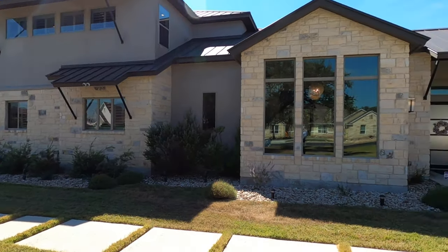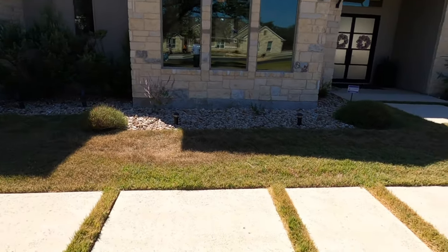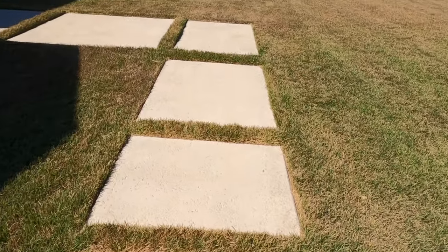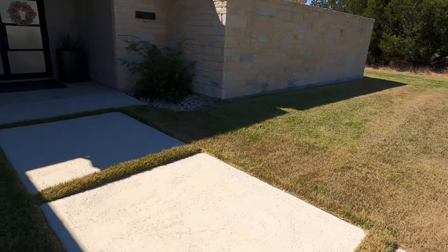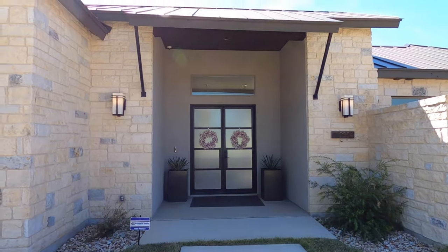This is a beautiful house. Let me know what you guys think about these steps here — it's a little different with the zoysia grass, which I really like, really thick, and they've got this little grass going up in between each one of them. Let me know what y'all think of that — I'm not sure about my opinion on it yet. All right, let's head on inside.